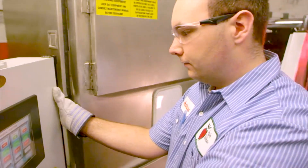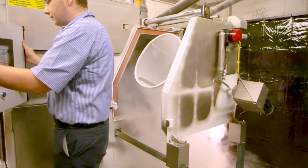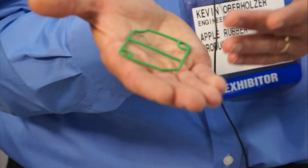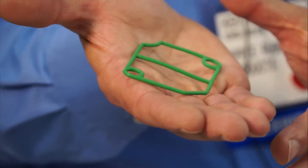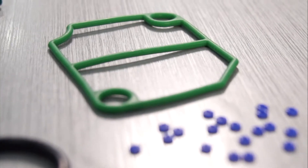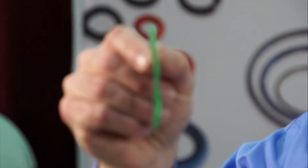If an O-ring doesn't solve your problem, we'll design something that does. And that's where our engineering group comes in. This is a custom-molded gasket. The advantage of a molded gasket over a die-cut or water-jet-cut gasket is we're able to hold much tighter tolerances and we're able to create a three-dimensional part.